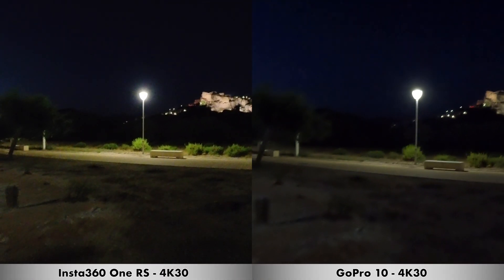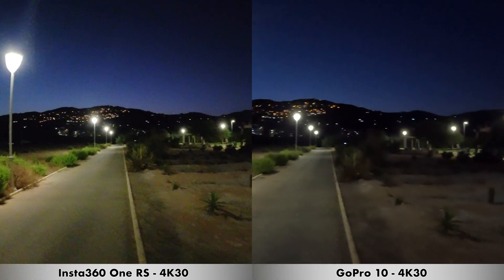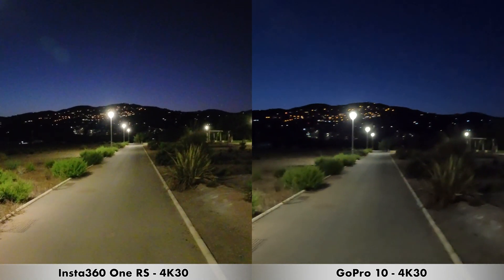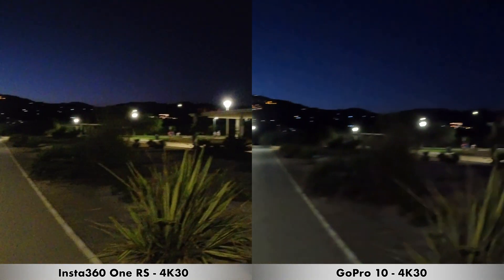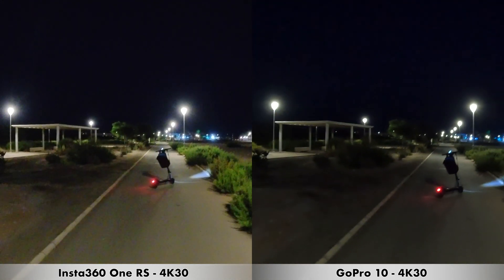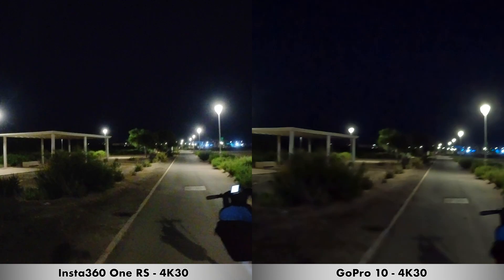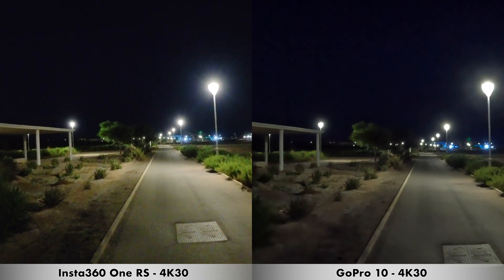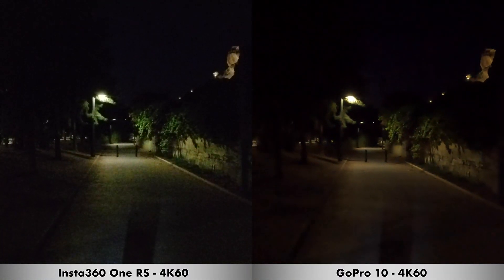We are moving on to a quick recording in low light between the Insta360 One RS and the GoPro 10. For this recording I'm doing 4K at 30 frames per second with both cameras. I'll also show a recording at 4K 60 frames per second next. I'm walking slowly, trying to keep the cameras steady, turning right towards my scooter. There are some street lights around, which represents conditions where most people would record. This is 4K at 30 frames per second in low light.